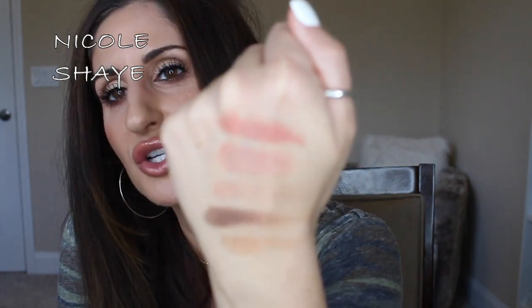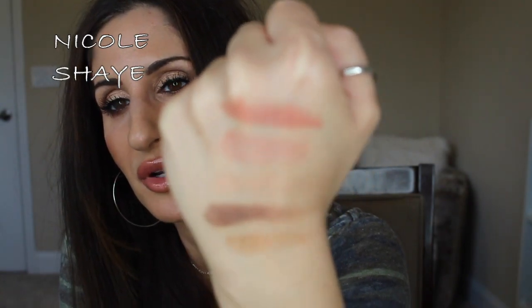Next I got an Hourglass lip stylo in the shade Believer. I had one of these years ago in a nude shade that was too nude and gave it away, but I wanted to try again. This shade is just a beautiful peachy-pink color. I wore this in one of my recent videos — I really, really loved it. Look at how pretty that is.